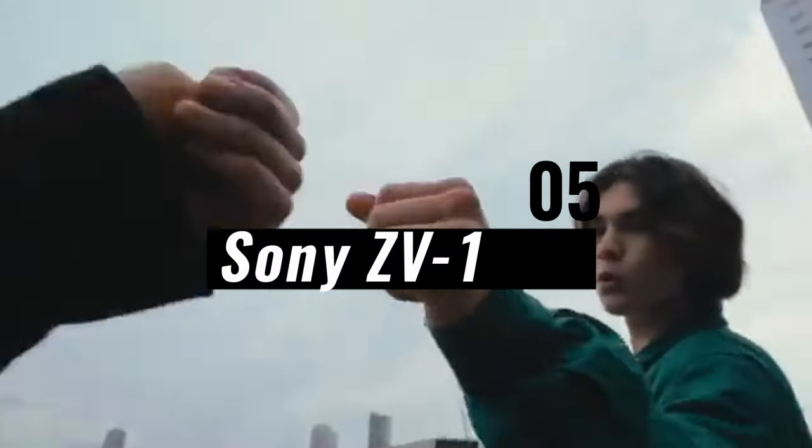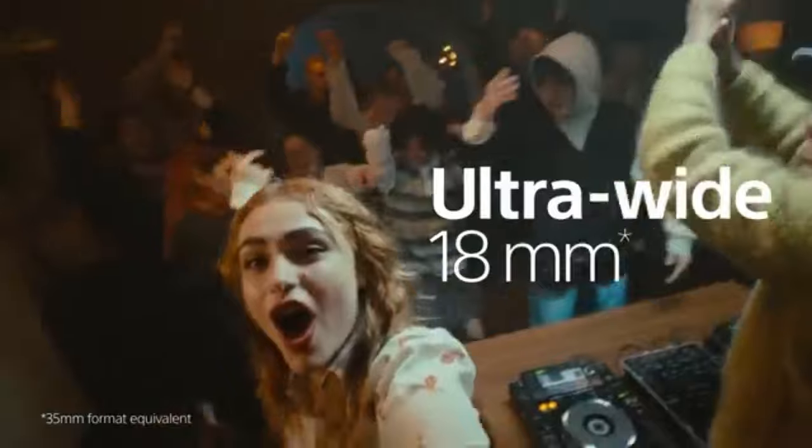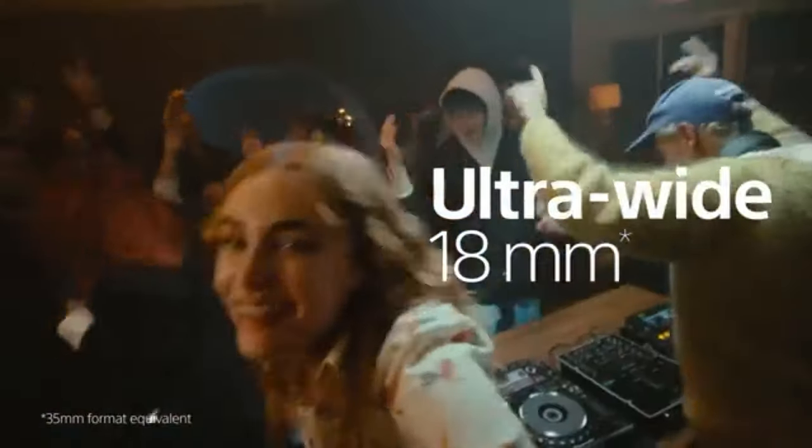Number 5: Sony ZV-1. The ZV-1 is suited for customers who are on the go because of its compact and stylish design. Its exceptional capabilities are guaranteed by its lightweight design, which also ensures portability.